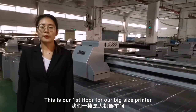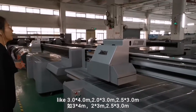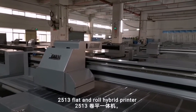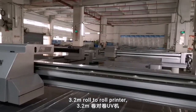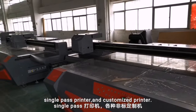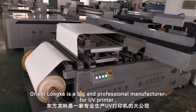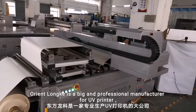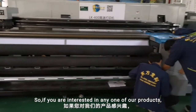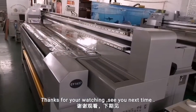This is our first floor for big size printer, like 3 meter by 4 meter, 2 meter by 3 meter, 2.5 meter by 3.0 meter, 8 feet by 4 feet flat and roll hybrid printer, 3.2 meter roll-to-roll printer, single-pass printer and customized printer. As you can see, Oriental Local is a big and professional manufacturer for UV printer. So if you are interested in any one of our products, please feel free to contact us. Thanks for watching, see you next time.